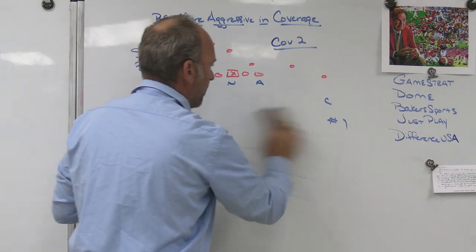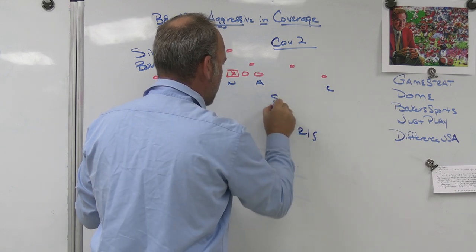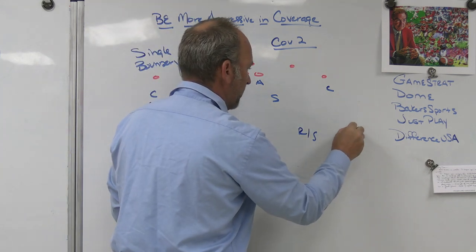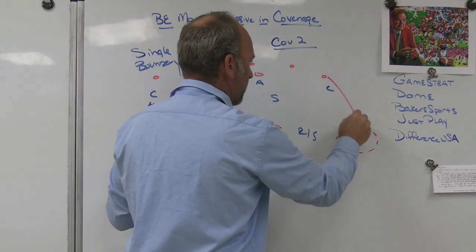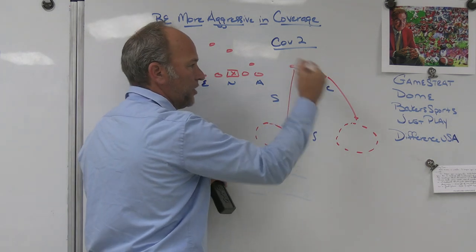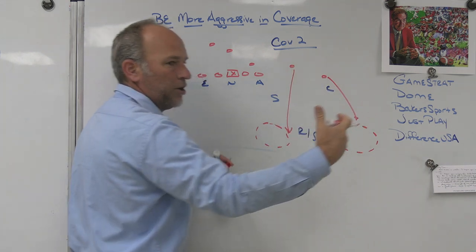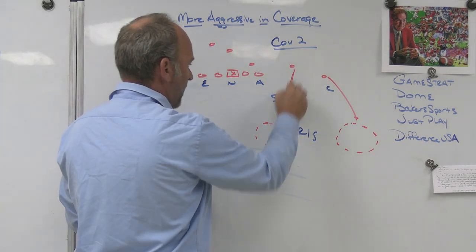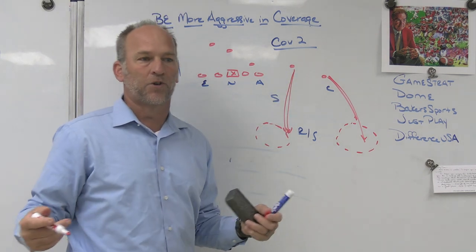When you get back to the cover two side and you're up there challenging with a safety and a Sam linebacker, where is the ball going to try to go? You've got to defend those two balls — the seam and the corner. Your corner's got to be able to jam and funnel inside. Sam's got to be able to get hands on and widen the route. You want those two vertical routes closer to the safety so there's no huge stretch — you don't want the safety split between a seam and a corner route.